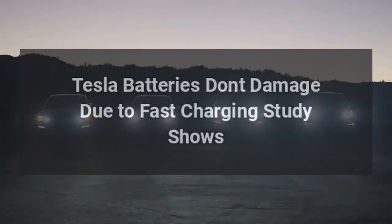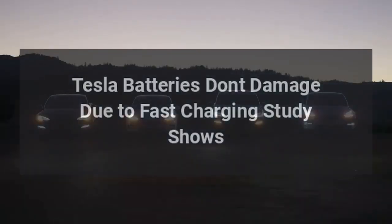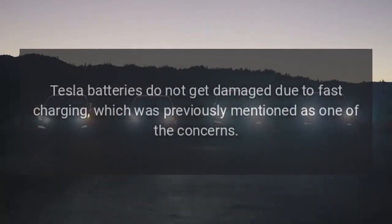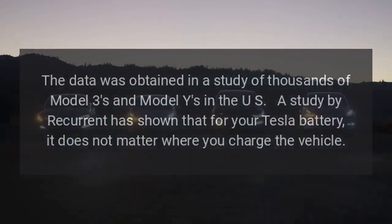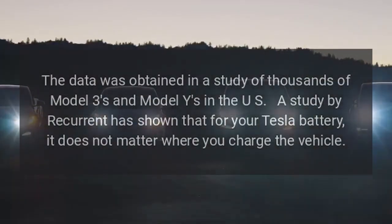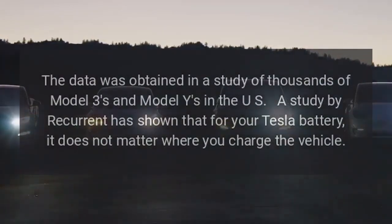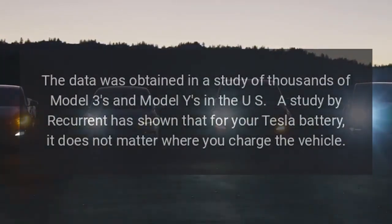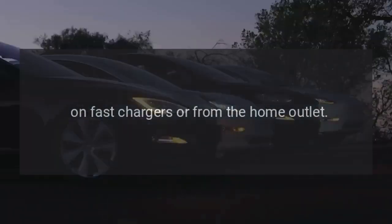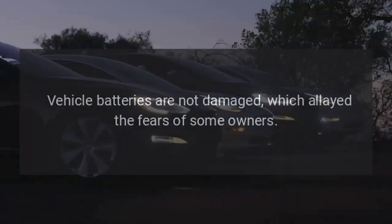Tesla batteries don't get damaged due to fast charging, a study shows. Tesla batteries do not get damaged due to fast charging, which was previously mentioned as one of the concerns. Data obtained from a study of thousands of Model 3s and Model Ys in the USA by Recurrent has shown that for Tesla batteries, it does not matter where you charge the vehicle — on fast chargers or from the home outlet. Vehicle batteries are not damaged, which allayed the fears of some owners.